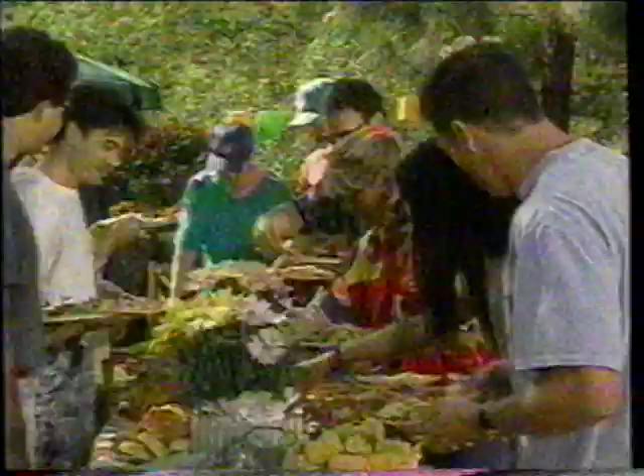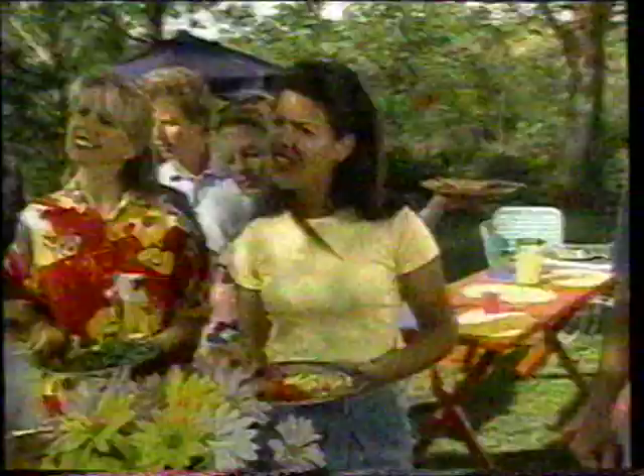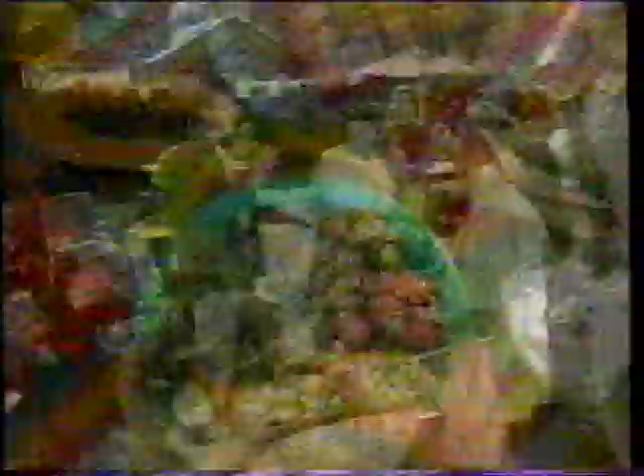At a backyard party, guests are amazed by the incredible spread of food. When asked who catered it, the host says no one — it's a hot day and he didn't even go in the kitchen. He explains he wants to show everyone something he and Mimi have found that is so revolutionary it has literally changed the way they think about cooking.